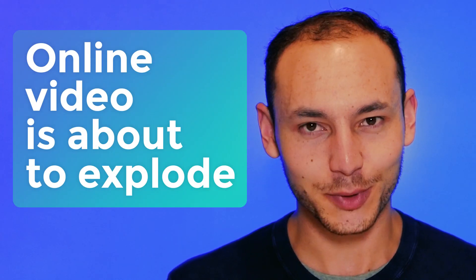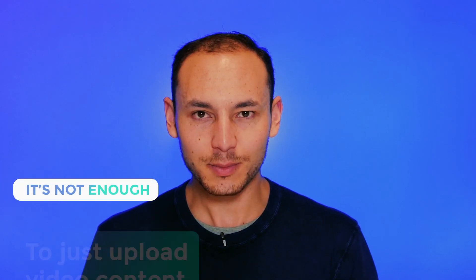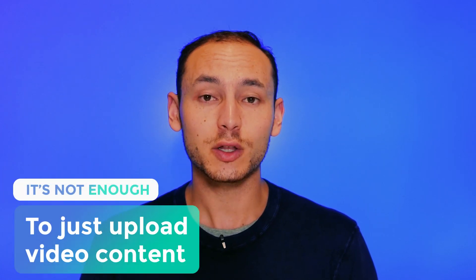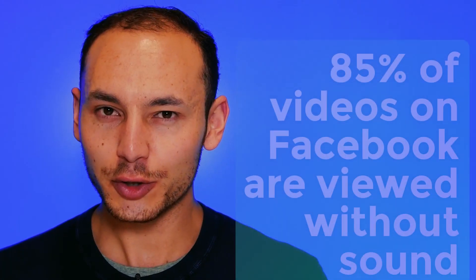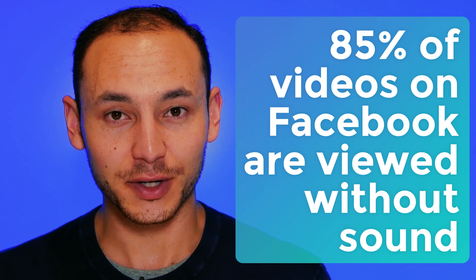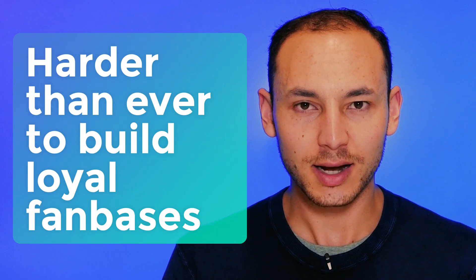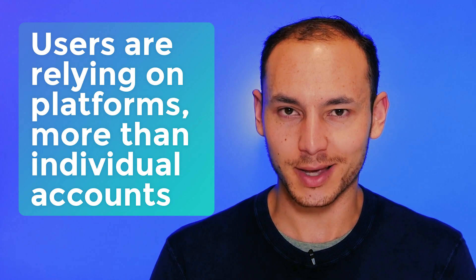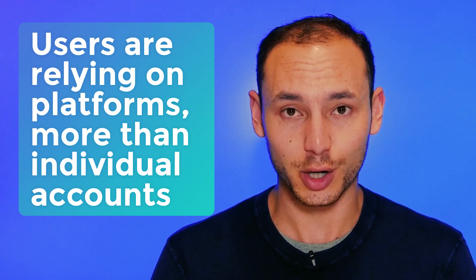Online video is about to explode in ways that we can't even fully comprehend right now. But while businesses and brands may think it's enough to just upload video content, there's actually a lot more that's necessary to succeed in this rapid area of growth. Did you know that up to 85% of videos on Facebook are watched without sound? And did you know that it's harder than ever to build a loyal fanbase on sites like Facebook and YouTube? Users are relying on platforms like these more than individual channels and accounts to find things to watch.